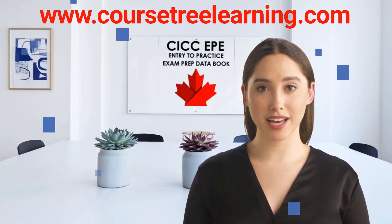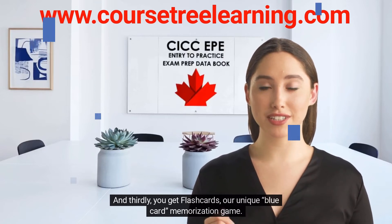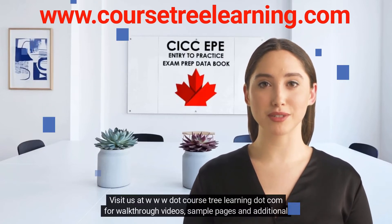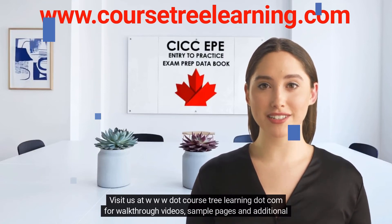These are very helpful. And thirdly, you get flashcards — our unique blue card memorization game. Visit us at www.CoursetreeLearning.com for walkthrough videos, sample pages, and additional information.